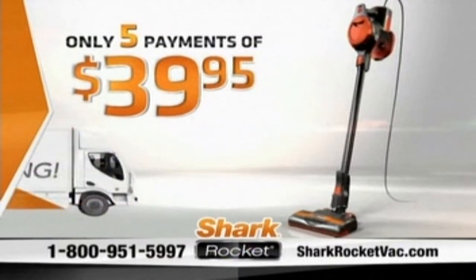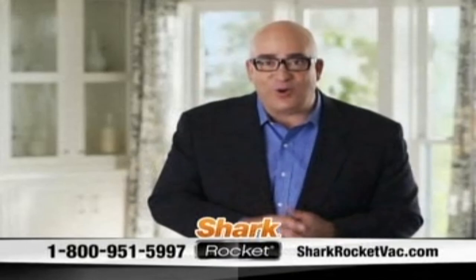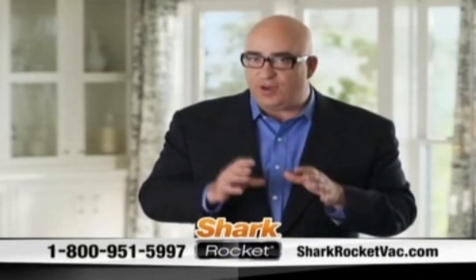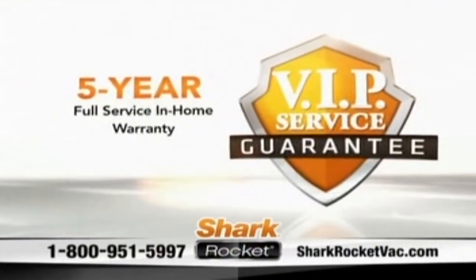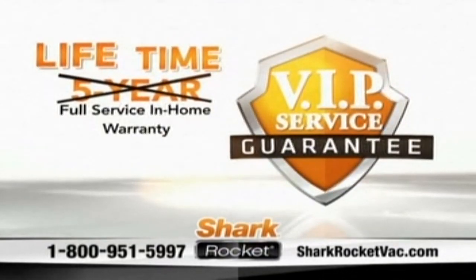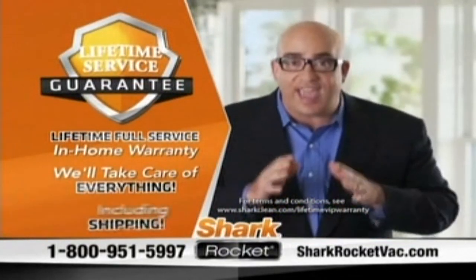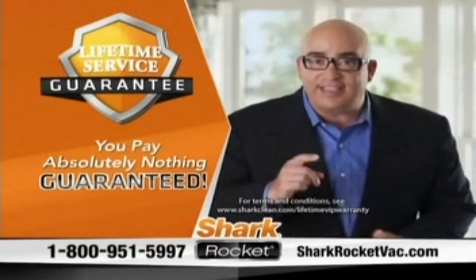But we're not done yet. If you're one of the first 500 to order, you'll get free shipping. I know you're going to love my revolutionary Shark Rocket. But if you're not happy for any reason, just send it back and I'll even pay the return shipping. But if you order today direct from Shark, I'm going to take my incredible five-year VIP service guarantee and upgrade it at no charge to an industry-first lifetime VIP service guarantee. That means if anything goes wrong for as long as you own the Rocket, we'll take care of everything — even the shipping cost, both ways. You pay absolutely nothing, guaranteed.